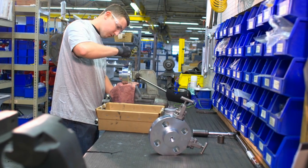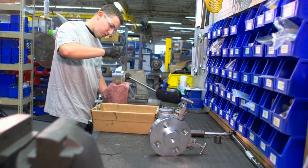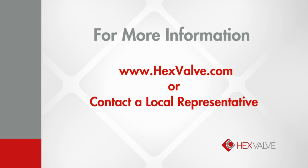Hexvalve is manufactured in Cincinnati, Ohio, and we run the gamut of materials. Whatever alloy you need, Hexvalve can make it. For your instrumentation needs, visit Hexvalve.com or contact your local Hexvalve representative.